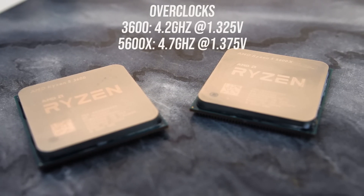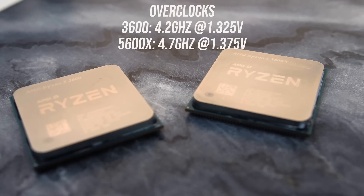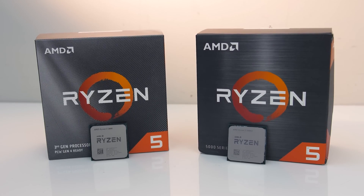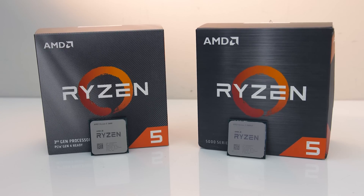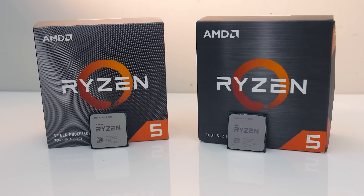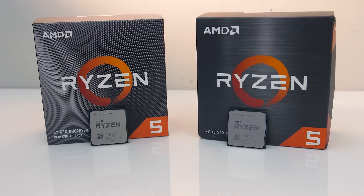My 3600 does seem to have lost the silicon lottery, as many others seem capable of 4.3 to 4.4GHz. With that in mind we'll first check out the differences in various applications, as well as power draw and thermals, followed by gaming tests afterwards, then finish up by comparing some performance per dollar metrics.